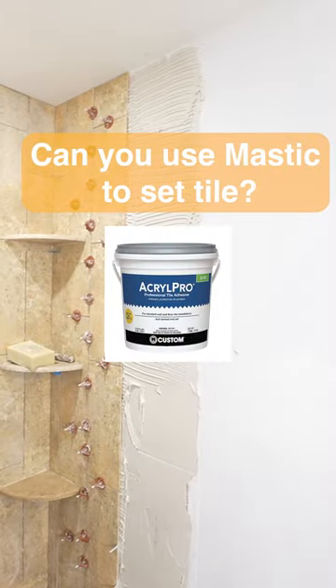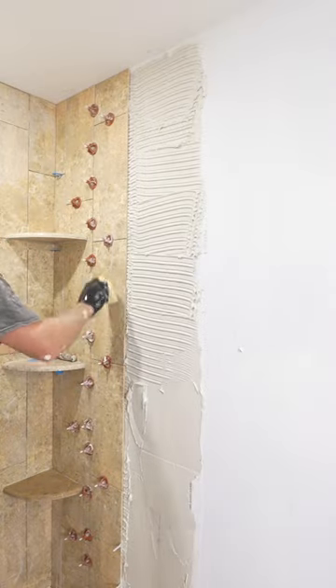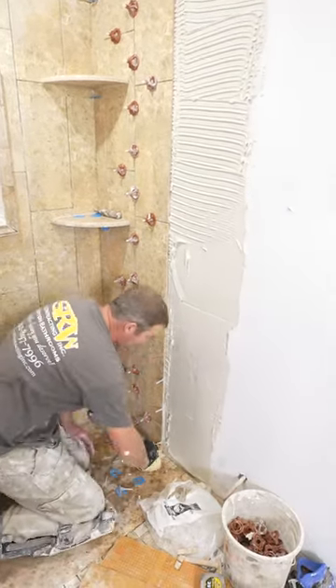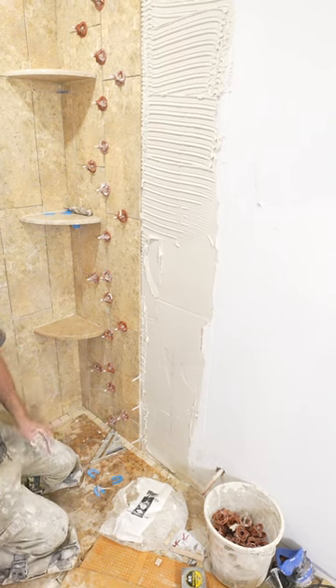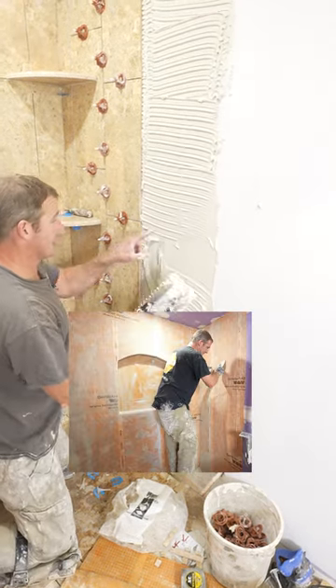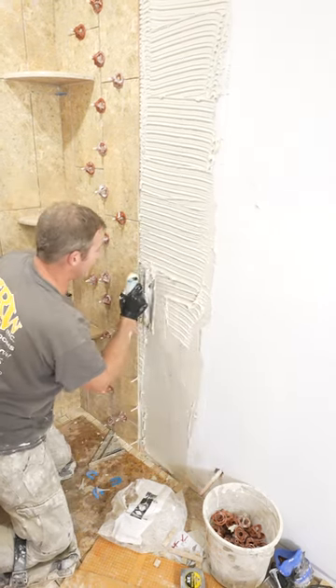Definitely thinset — you never want to use mastic in a shower. From what I can tell there's nothing approved yet for a shower area, so anything in a wet area you definitely want to be using thinset. The mastic can end up actually molding, and going over a waterproof material like the Schluter membrane with mastic it could end up never drying.